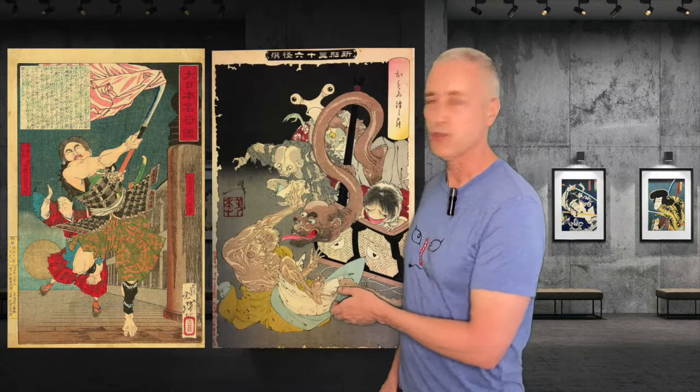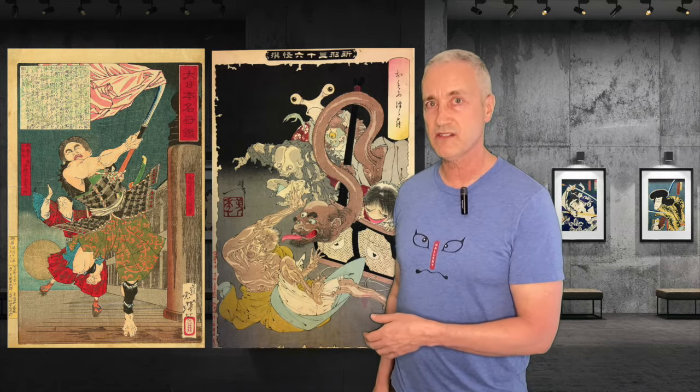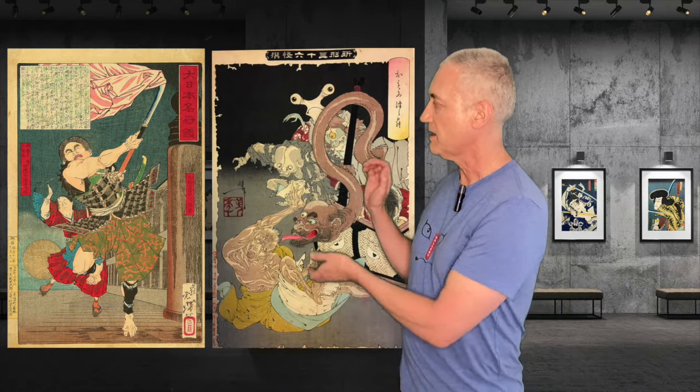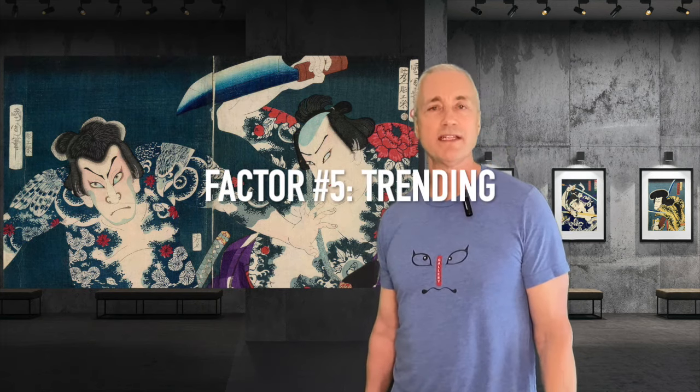Factor number four: is it from a popular series? You could have a print from a famous artist in excellent condition, but if it's not from one of their more popular series, the value isn't going to be as high. For example, here we have prints from Yoshitoshi — one from his New Forms of 36 Ghosts and one from his Famous Generals of Japan. The ghosts print is much more popular and therefore the value is much higher.